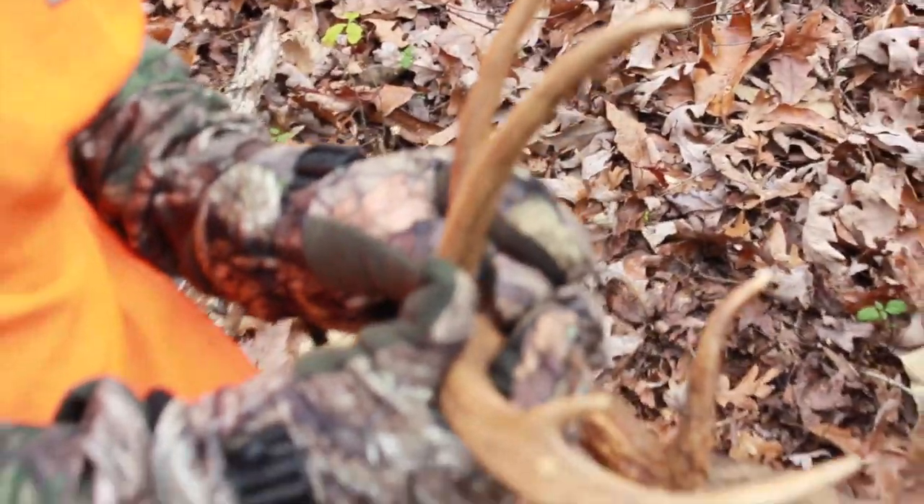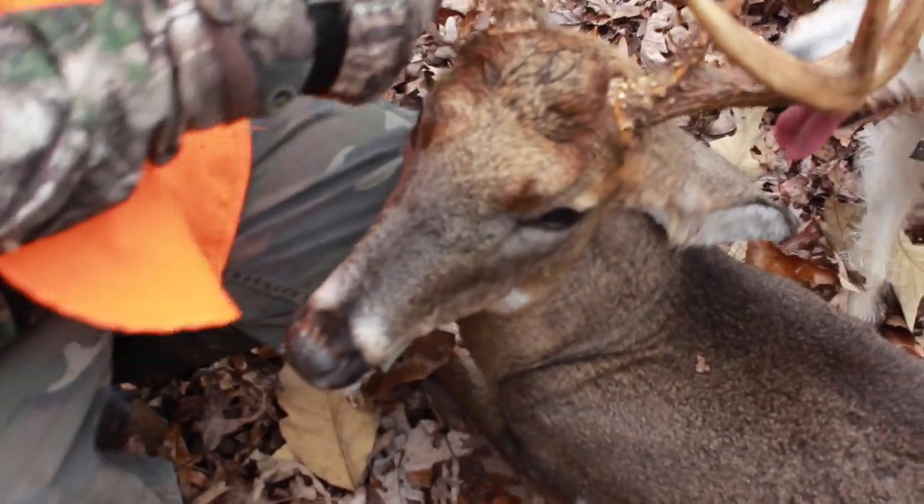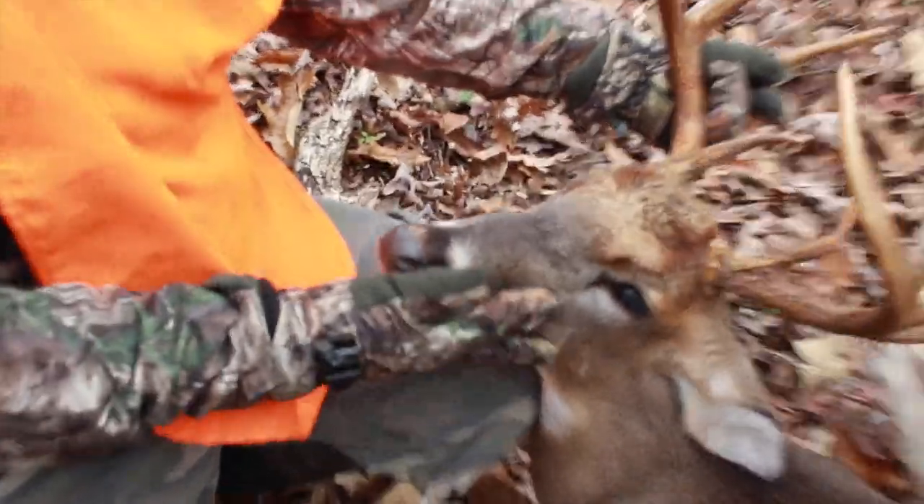And look at that rack — he's a ten pointer, four on each side, typical, and two very nice brow tines. What a beautiful animal.